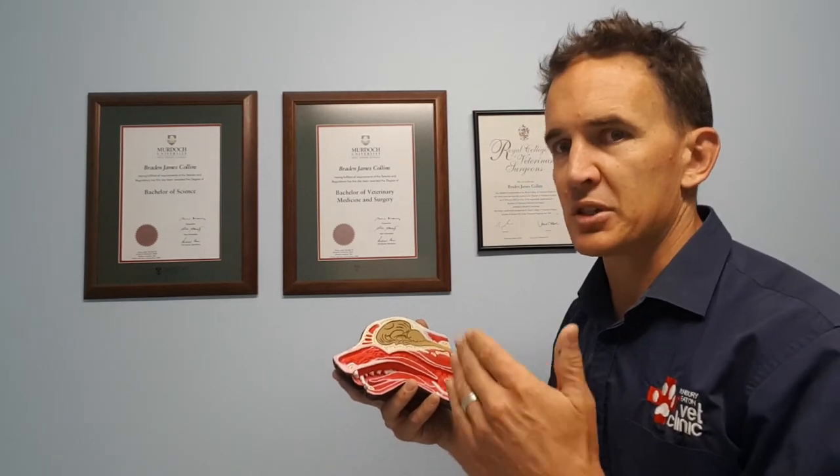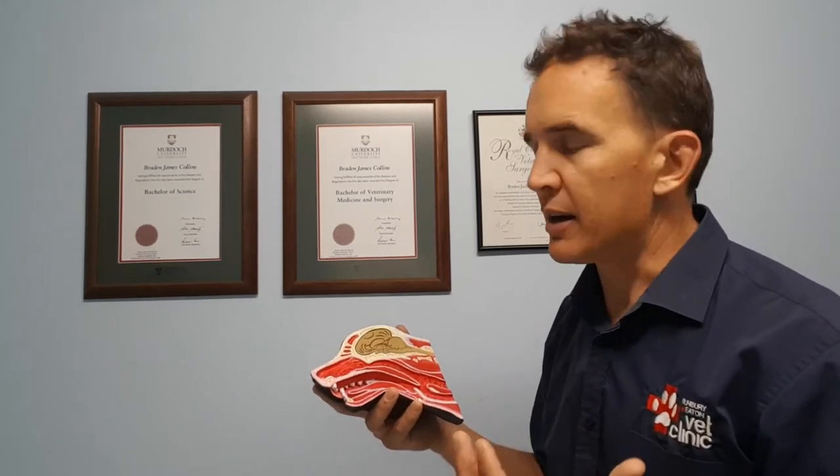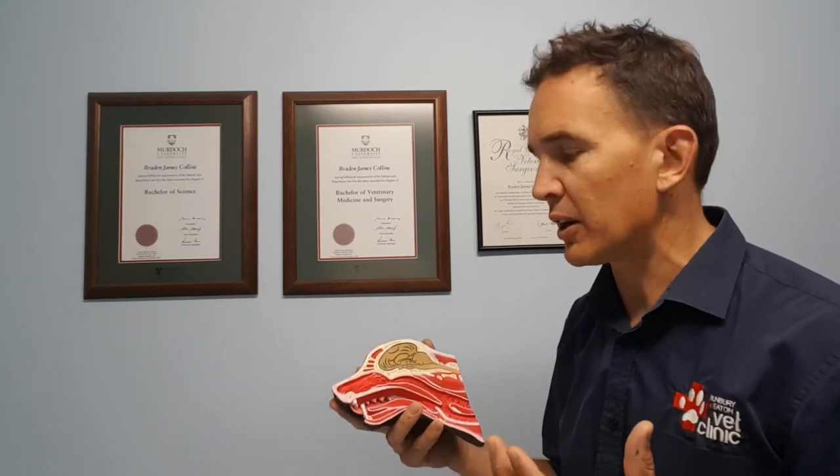A dog's body temperature can absolutely skyrocket — we'll see dogs come in at 42 or 43 degrees, which is severely life-threatening. We have to anaesthetise them straight away and begin active cooling: ice-packing their groin over the main blood vessels, and sometimes even performing cold water enemas to cool them rapidly. If their bodies stay at that temperature for even a short time, they'll experience brain damage, liver damage, and kidney failure. It's catastrophic.